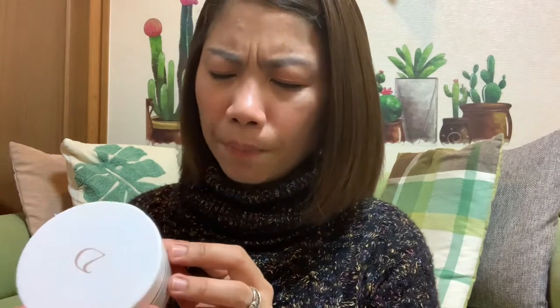I also have this Do cleansing balm — it's great for removing makeup and closing your pores. You just massage it onto your face and your makeup melts right off.